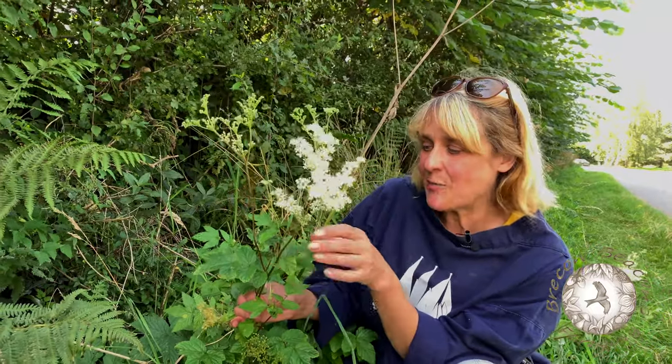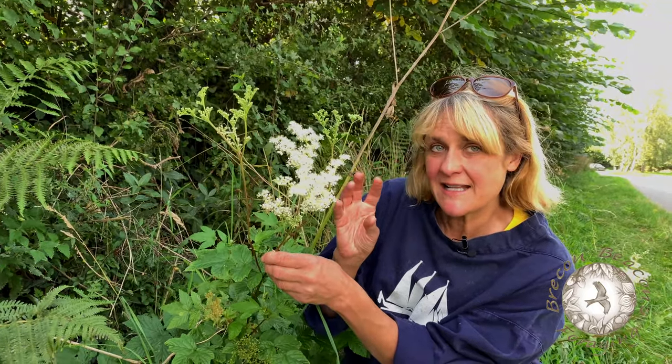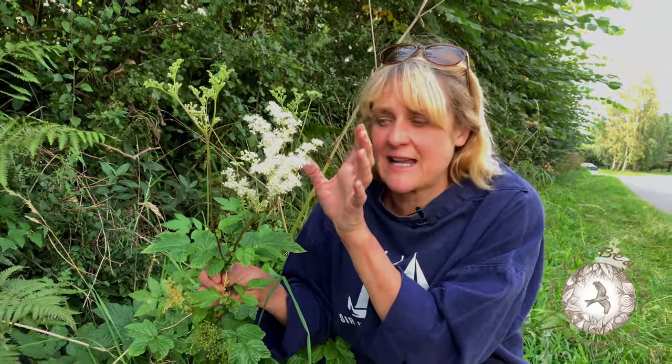The reason I'm stopping to talk about this particular plant is because it was the first plant from which we were able to find salicylic acid. Salicylic acid is the constituent ingredient in aspirin. So, to put a long story short, this is the plant that gave us aspirin.